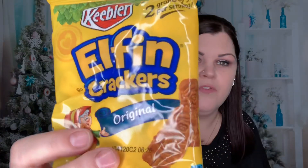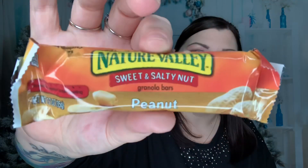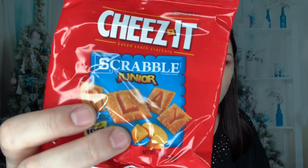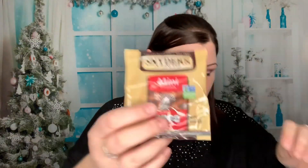Bite-sized cookies, Keebler cookies with mini M&M's — these are so good. Here's another Elfin Cookies Original, and Fudge Stripe Mini from Keebler. Here is a Nature Valley Sweet and Salty Nut Peanut Bar — these are really good. Cheez-It Originals, Cheez-It White Cheddar, Cheez-It Scrabble Jr., some Goldfish, more Elfin Crackers, and some mini pretzels.